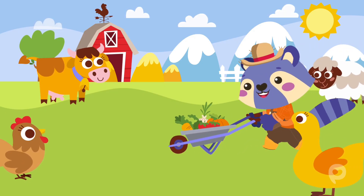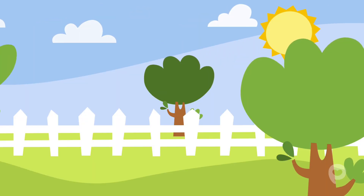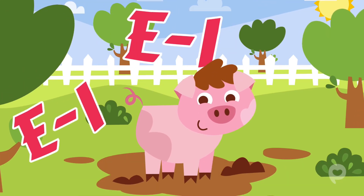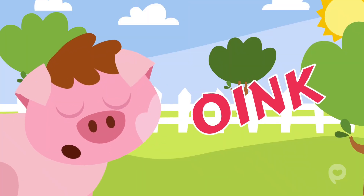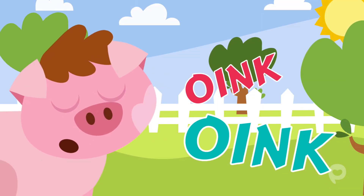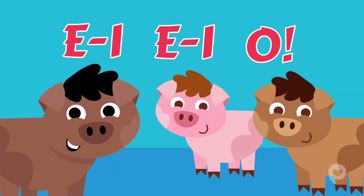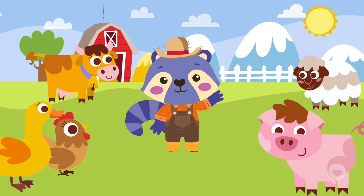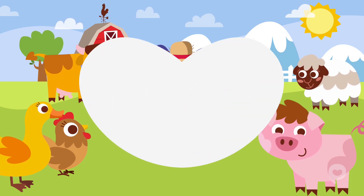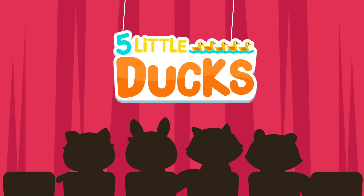Old MacDonald had a farm, E-I-E-I-O. And on this farm he had some pigs, E-I-E-I-O. With an oink oink here and an oink oink there. Here an oink, there an oink, everywhere an oink oink. Old MacDonald had a farm, E-I-E-I-O.